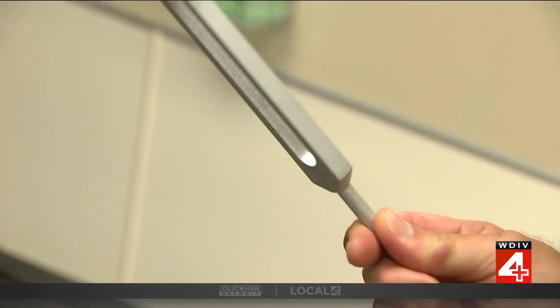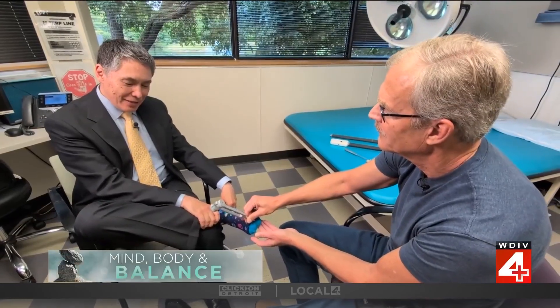Sensing the vibration of a tuning fork. You tell me when it goes away. That felt like about 12 seconds, which is great.